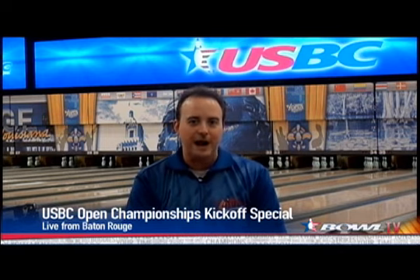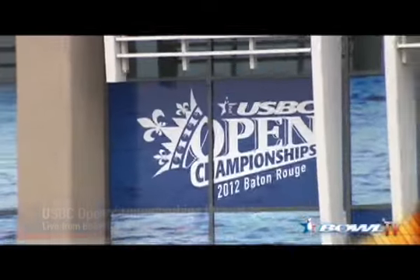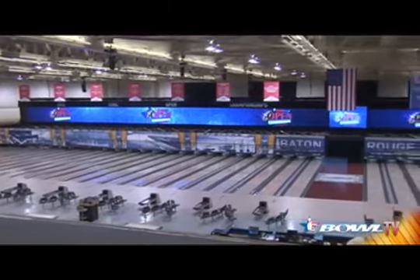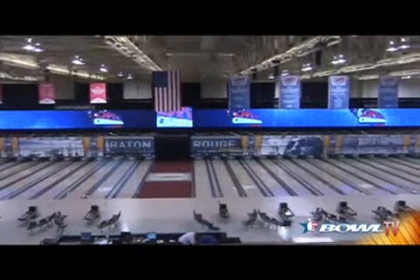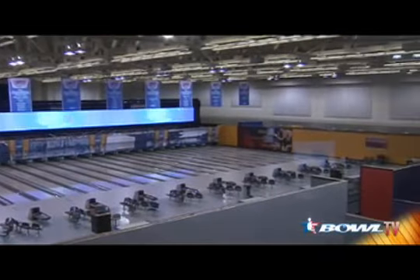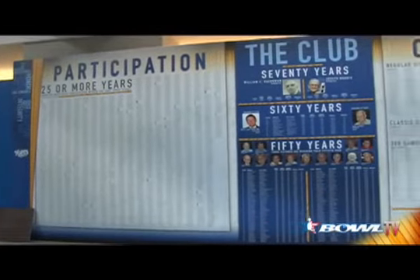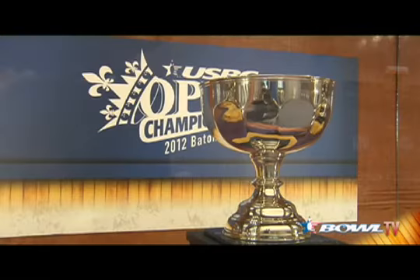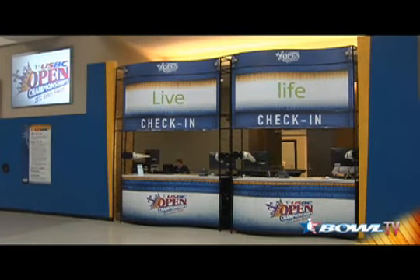The USBC Tournaments team has really outdone themselves this year with an amazing new venue. We want to take you on your first tour now, a look at what we've done inside the River Center. Welcome to the Baton Rouge River Center. Inside this building, USBC has transformed 125,000 square feet into a state-of-the-art bowling facility and exhibit space. From the moment you walk in the doors, you're met with the great history of this event, from there it's over to registration and on into the squad room.